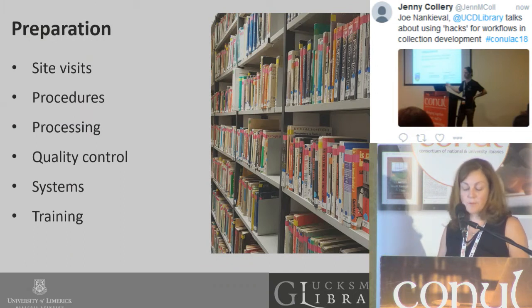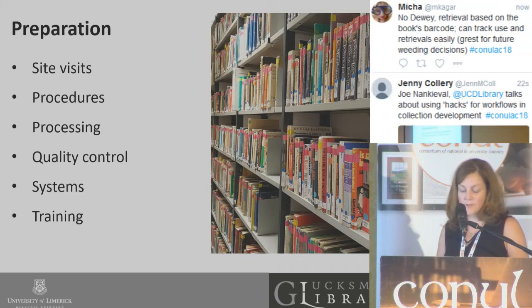The preparation started with some site visits, which included the Mansueto Library in Chicago, the Hunt Library in North Carolina, and Eastern Michigan University in Detroit. There we were able to see the workings of the crane, ask 101 questions to the experts, and build invaluable contacts.